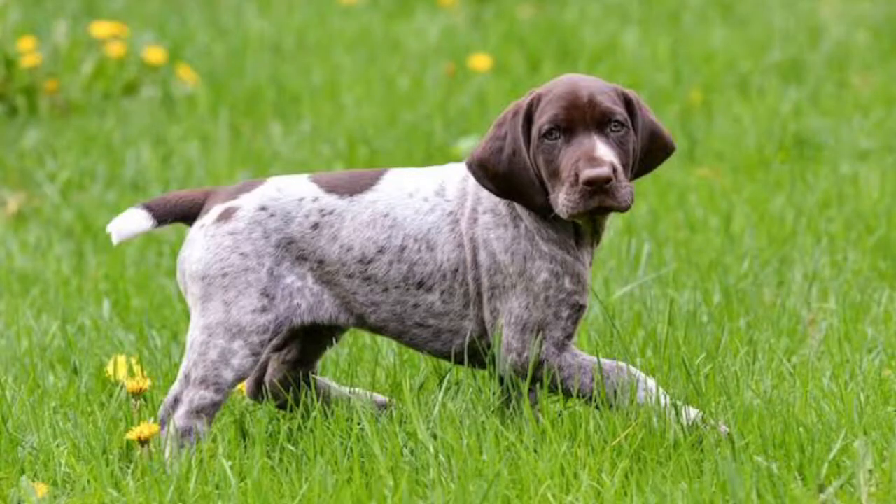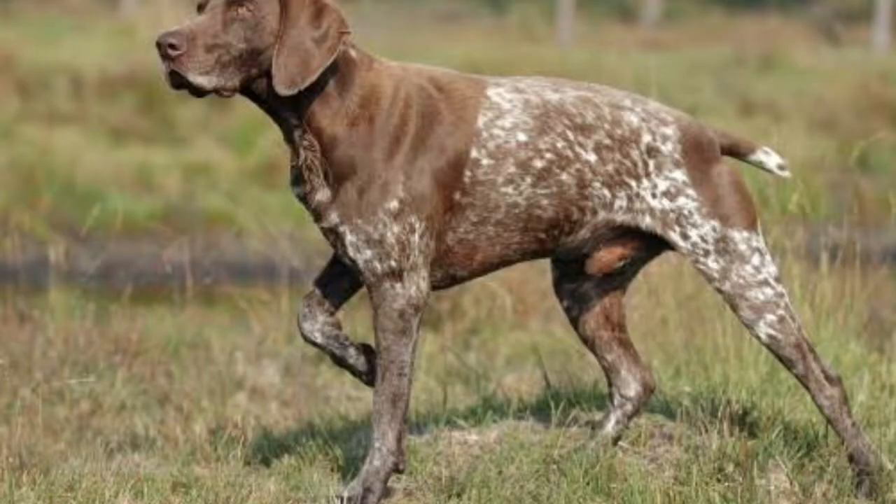It is suited for family life and for hunting. It is smart, friendly, willing, and enthusiastic. They are also intelligent and require proper training. They are well-mannered and obedient.